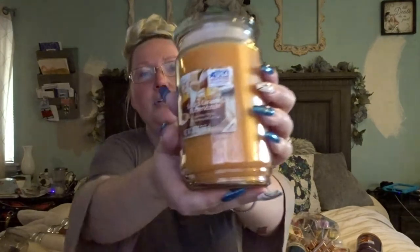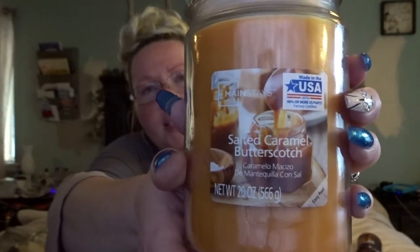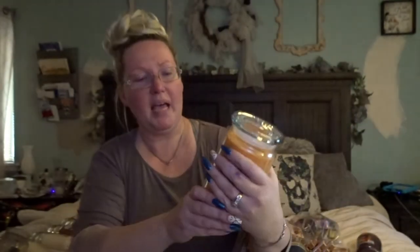My favorite Mainstay candle is Mulled Cider, and no one had it — either they haven't gotten it in yet or someone cleaned them out. But I got the Mainstay Salted Caramel Butterscotch. This candle just smells yummy — that's the best way to describe it. It has that wonderful sweet butterscotch scent with just a hint of salt to balance it out. I cannot wait to burn it — it just sounds good enough to eat.